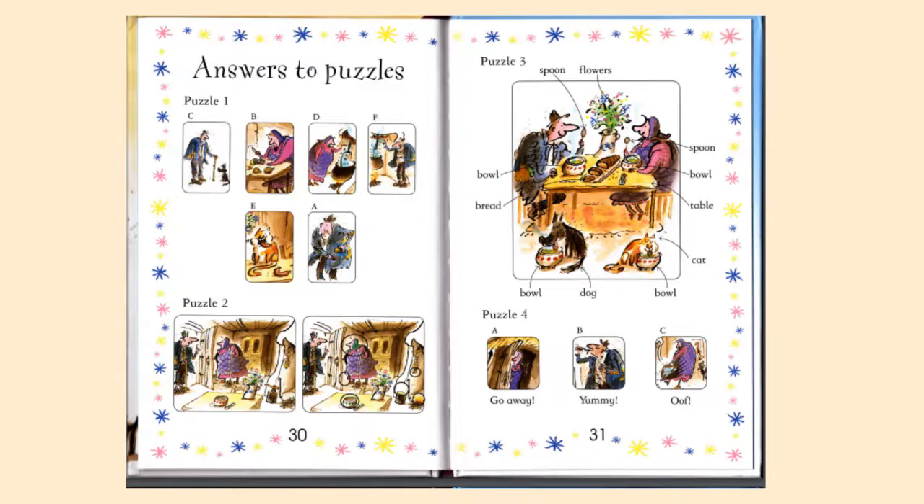Parents, these two pages are for you. These are the answers to the puzzles. Once your children, or you and your children together, have read the story and answered the puzzles, you can check the answers here. This page is just for you, parents.